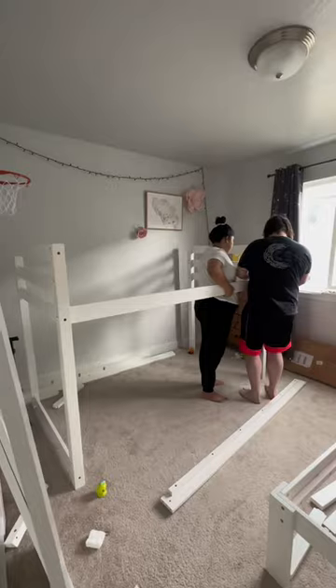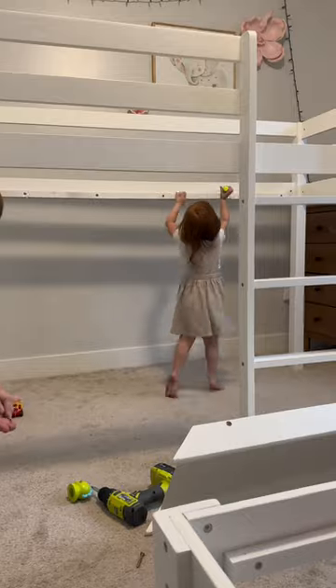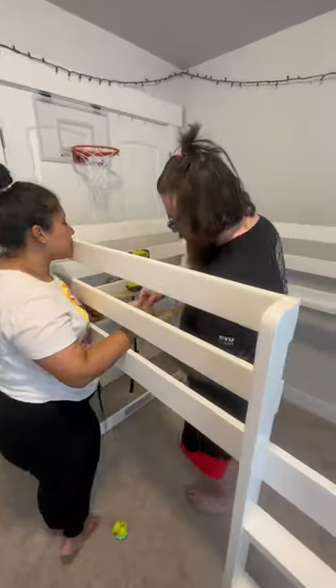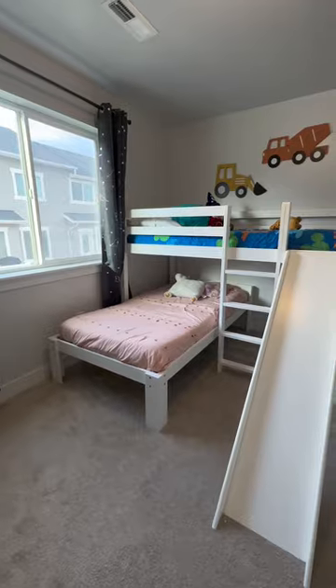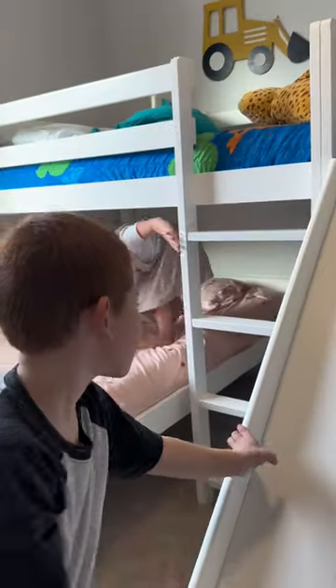They have a selection of beautiful designs to choose from. Our kids picked a design that came with a slide, so they were extra excited to help and see the finished result — they could barely wait for us to be done. And here's how it looked after we finished: not only does it look stunning, but it also maximized our space.